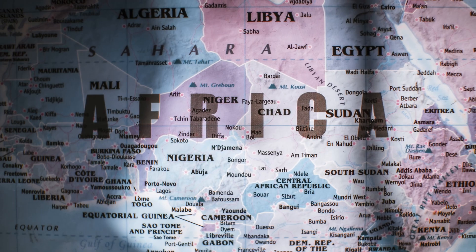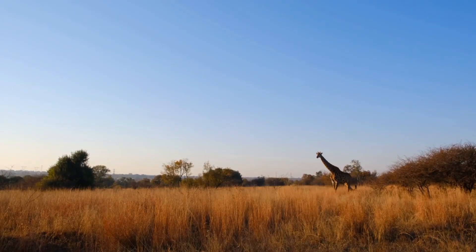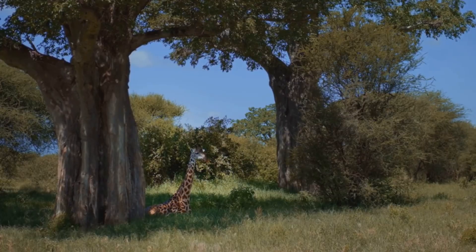Giraffes live in parts of Africa — find me near trees with tasty leaves. They roam open grasslands and woodlands. Hot days, breezy nights, lots of sky. Trees give shade, snacks, and places to hide. Home sweet savannah.